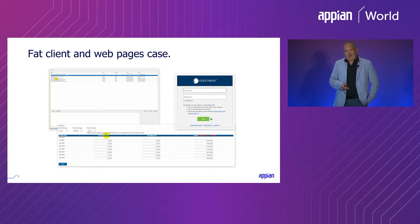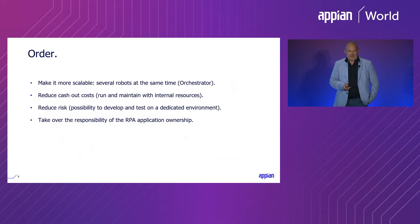That was the situation when we started last year. I was given the order to make the solution — this single-licensed installation — more scalable. That means several robots should run at the same time, which led to an architecture with an orchestrator component. We should reduce cash-out costs by developing everything in-house with existing resources, reduce risk through a test-acceptance-and-production architecture so every bot could be tested in a lower environment, and take over full responsibility for the installation.